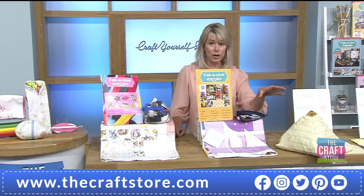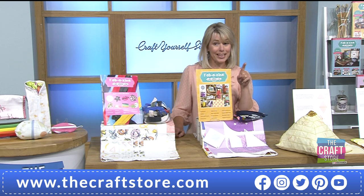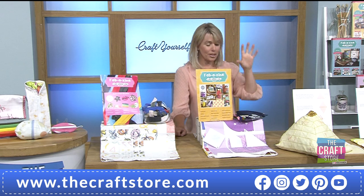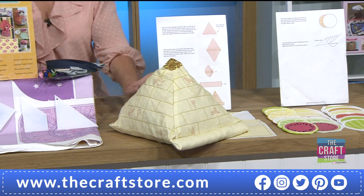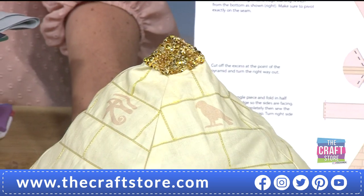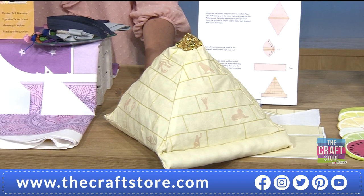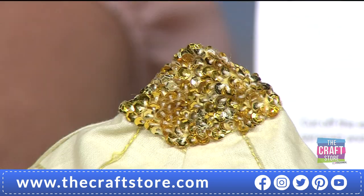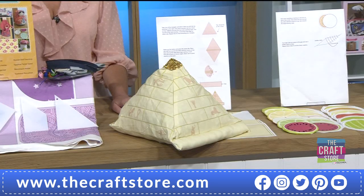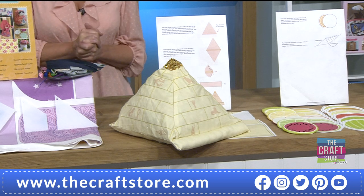We're starting with the first project — the pyramid. You can go for projects individually; look at the bottom of the screen for details. This one is actually a tablet holder, to hold your tablet while you're watching or crafting with instructions on screen. It's a pyramid shape decorated with Egyptian symbols and hieroglyphics. The sparkly top was added by our design team and isn't included, but you can decorate it. Embroidery has been added too.